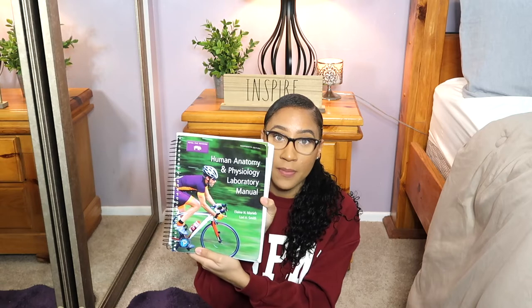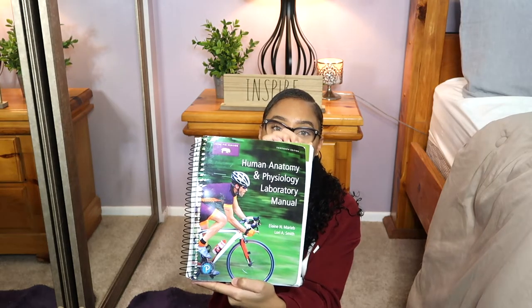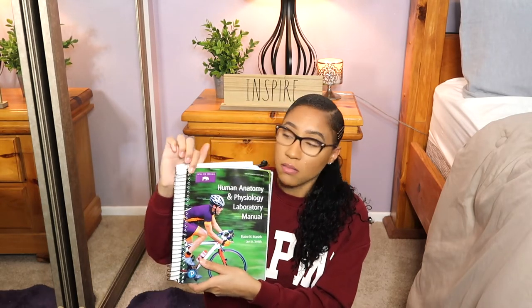For lab, we used the fetal pig version of the Human Anatomy and Physiology Laboratory Manual. The version is based off what you're going to be dissecting. Pay attention to the edition — if your instructor says it's the 13th edition, don't just go get any 13th edition of the human anatomy book. Ask if they don't specify, and make sure you get the right version.